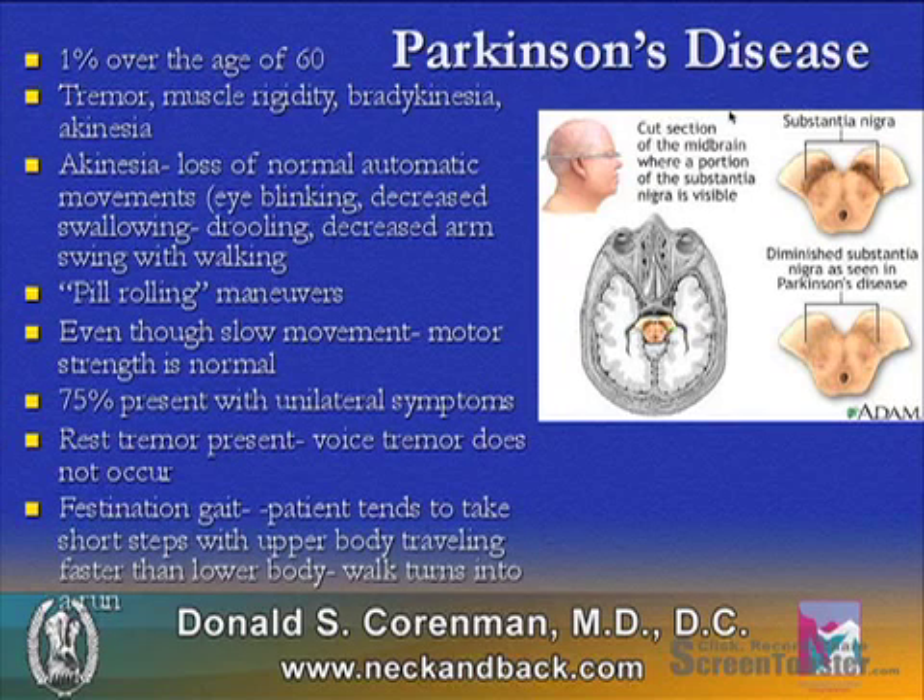It's associated with tremor, muscle rigidity, bradykinesia, and akinesia — difficulty with muscle motion. Akinesia is the loss of normal automatic motion, such as eye blinking and swallowing, so patients can drool and have a decreased arm swing with walking.